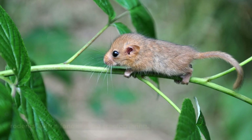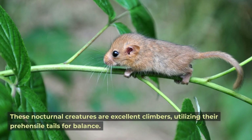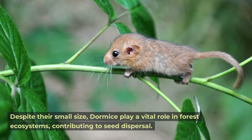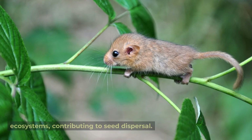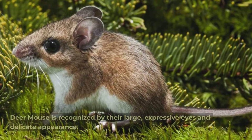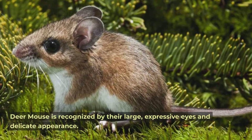Dormouse. Dormice are known for their long periods of hibernation and are arboreal rodents with a fondness for treetop living. These nocturnal creatures are excellent climbers, utilizing their prehensile tails for balance. Despite their small size, dormice play a vital role in forest ecosystems, contributing to seed dispersal.